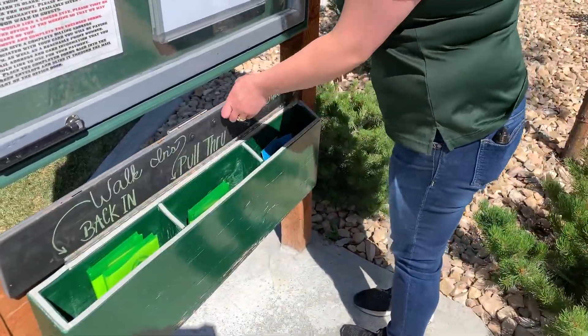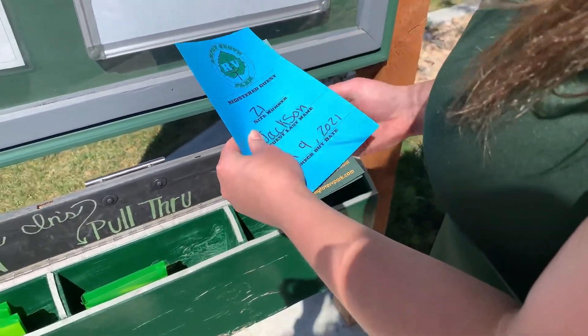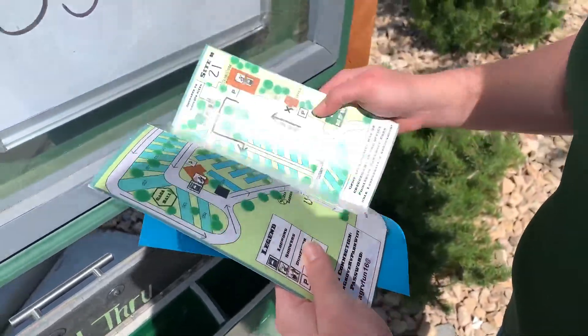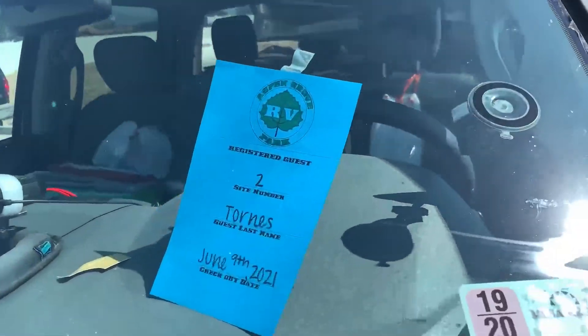If you have a reservation, lift the handle on the two-tone box. On the far right you will find your packet, a blue car pass with your last name on it, and a pamphlet with directions to your site with the Wi-Fi information in the bottom left. Please keep the blue car pass in the dash of your vehicle during your stay.